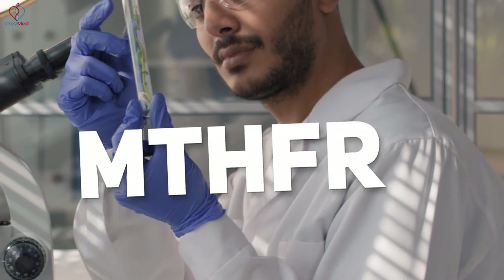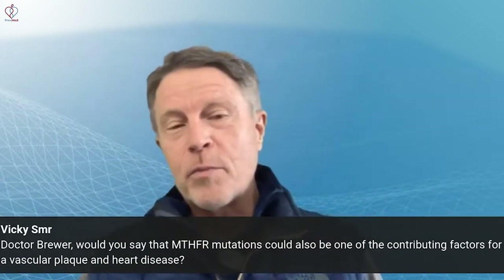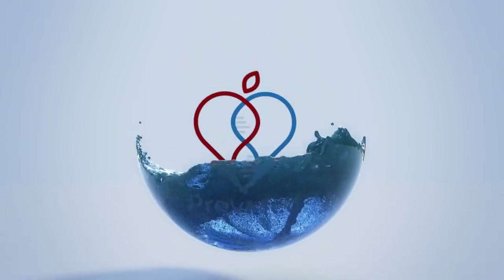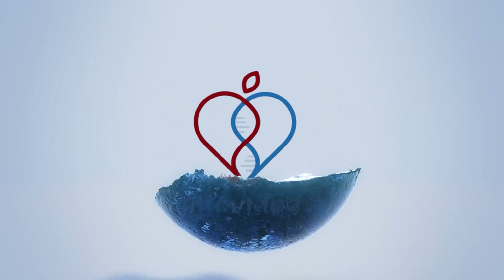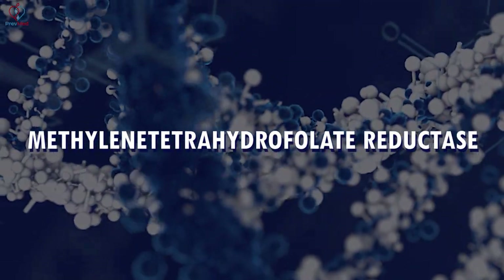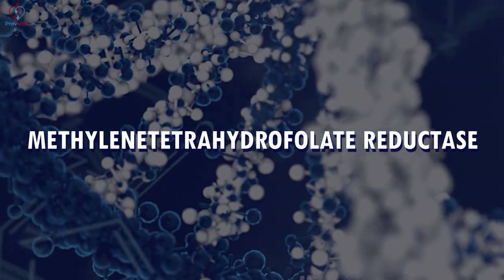Here's a couple of things about MTHFR. It stands for one of those long scientific words, and I've been doing very badly with pronouncing words today — I'm sure I'll butcher this one. Methylene tetrahydrofolate reductase. I'm not going to say that three times fast.